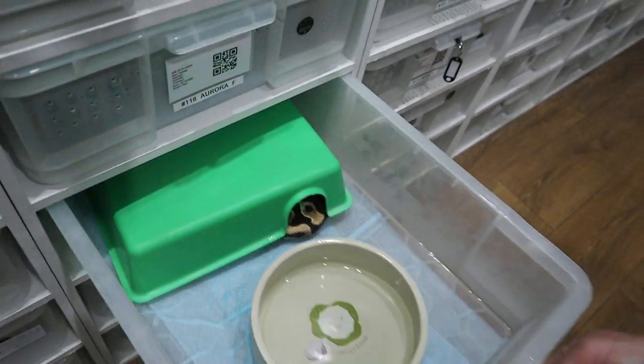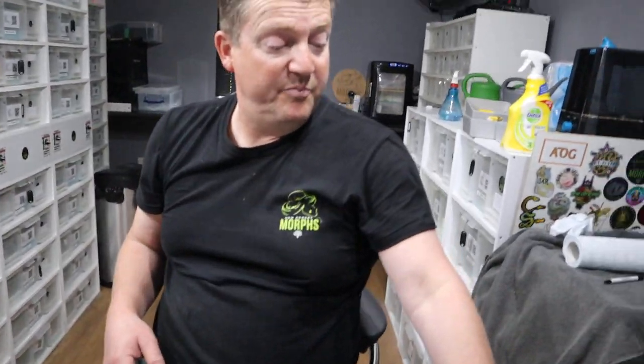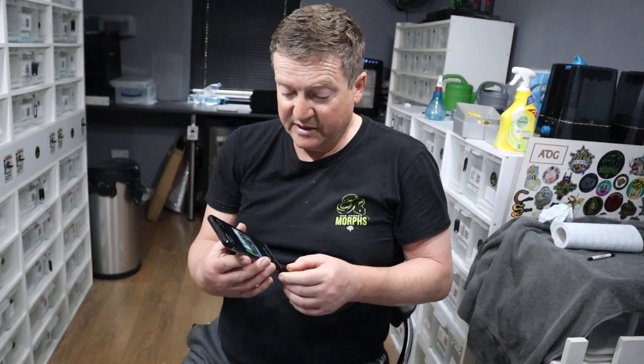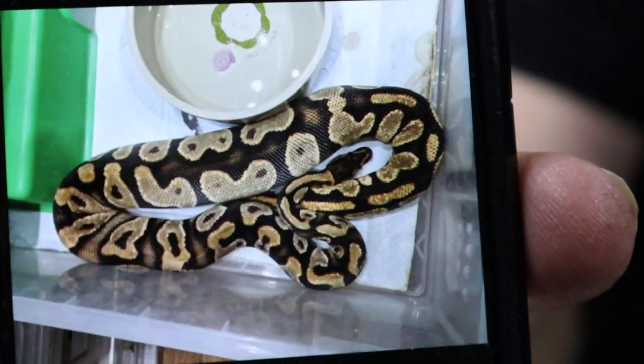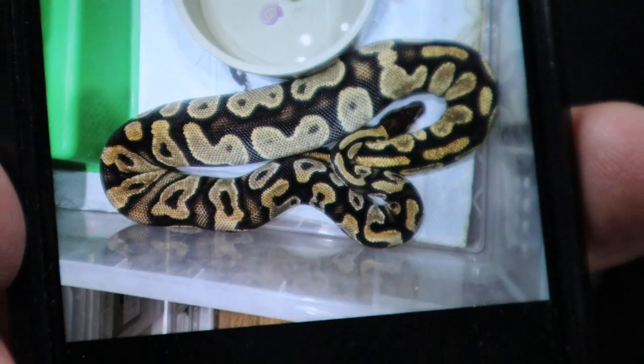I've got a picture of the ovulation because it occurred about a week ago. This is a very clear ovulation. If the Dream School Boy proves her out to be 100% Hepha Pide, we could end up with some Orange Dream Yellow Belly Pides that are 100% Hepha Lavender Albino. And I think that would be a great building block for some amazing snakes going forwards.